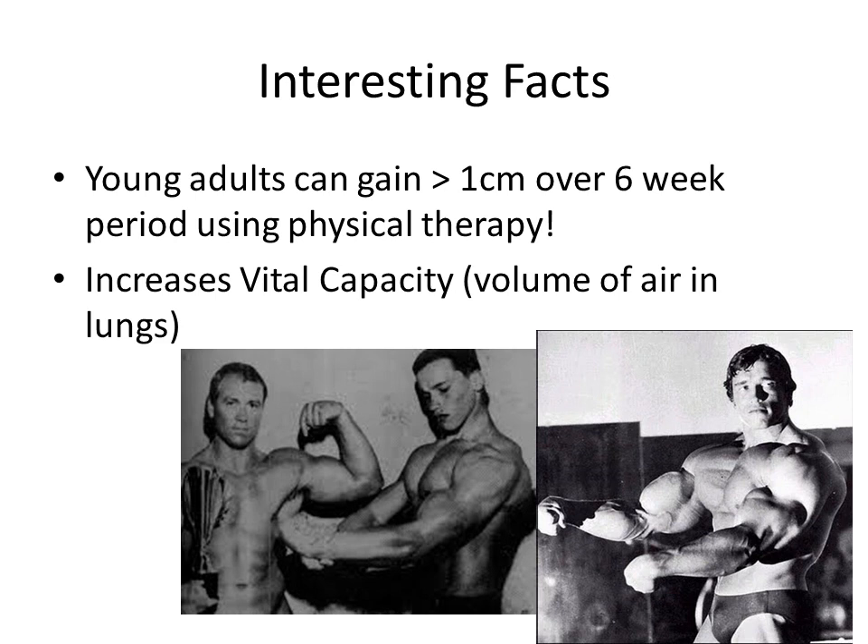One interesting fact from the introduction of this research article is that it talked about how young adults can gain well over a centimeter of chest circumference in just over six weeks using physical therapy. This is for young adult patients with idiopathic scoliosis. The advantage of this increase of half an inch in just over six weeks was an increase in vital capacity — basically the volume of air in your lungs, meaning you have a greater capacity for air.